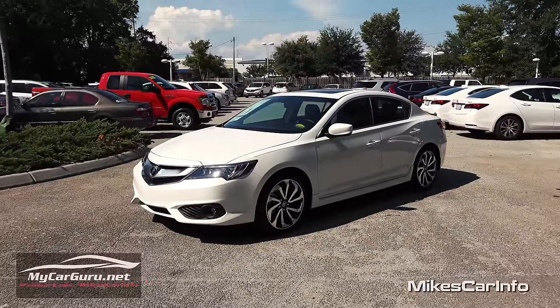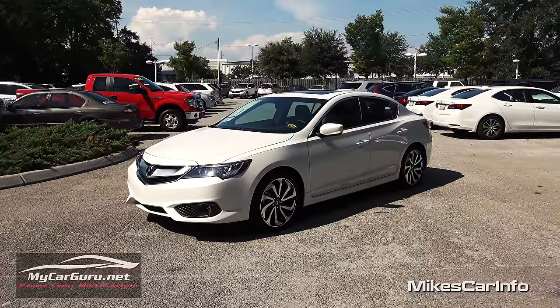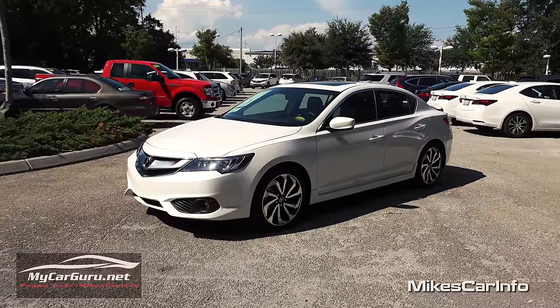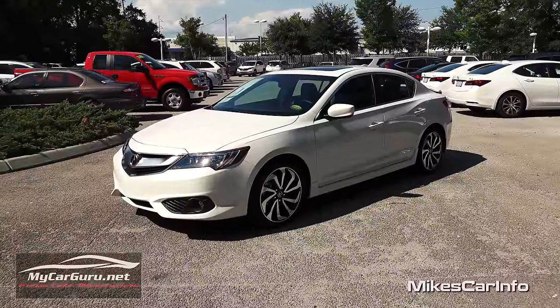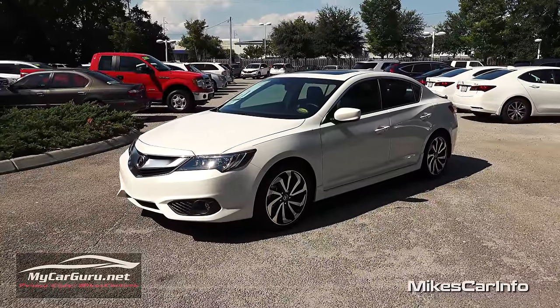It is a four-door sedan sports car — it's just crazy awesome — plus it has a lot of luxury features on the inside. We're actually going to see everything on this vehicle inside and out, so get comfortable, let's go ahead and check it out.